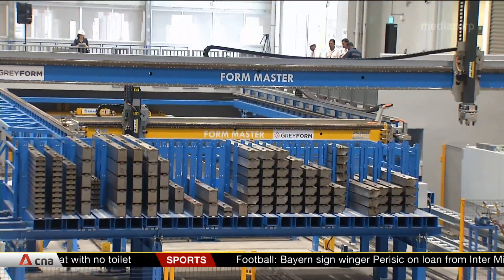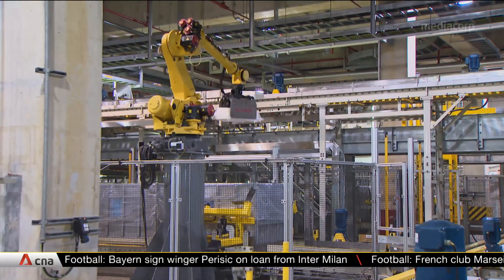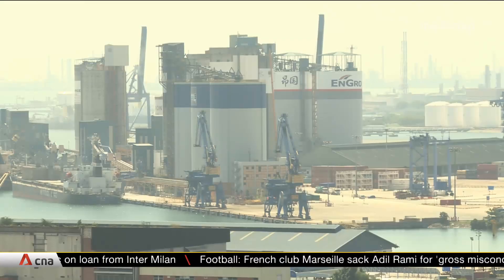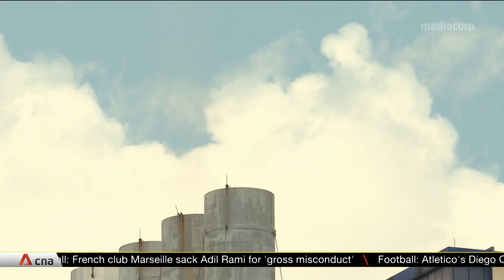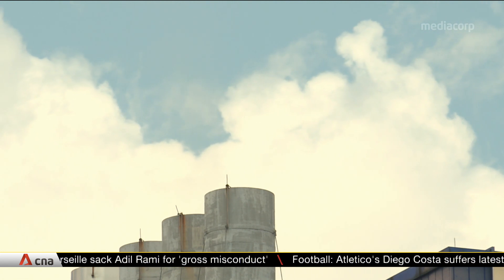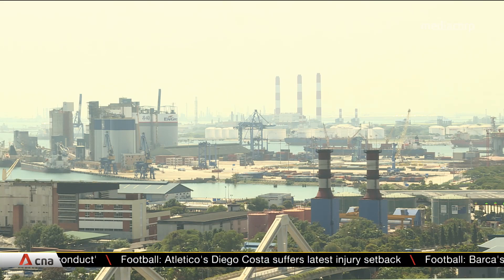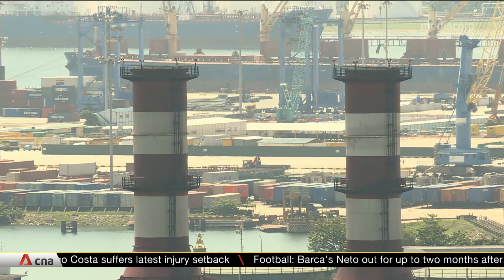But questions remain over how best to integrate the technology with existing industrial systems and make the process cost-effective. While Singapore has rolled out carbon tax on large emitters, some experts say the country has to invest in large-scale testing with these sectors to fulfill its pledge to cut emissions intensity under the Paris Agreement.